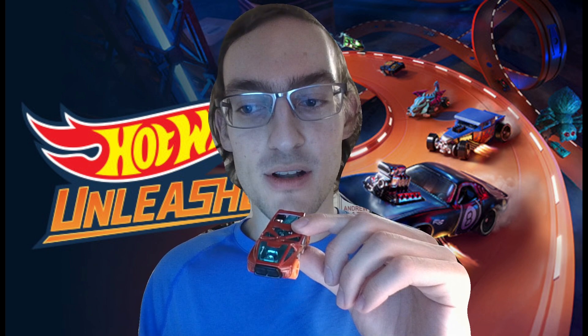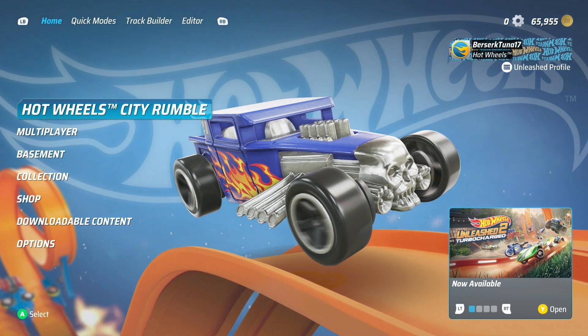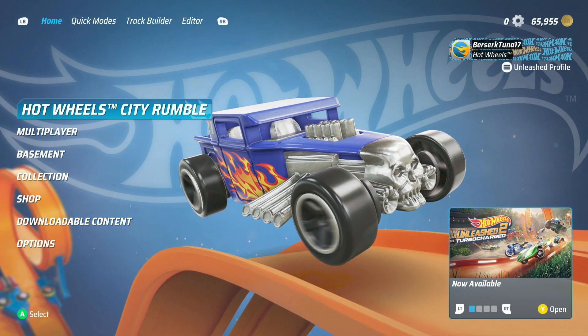Introducing the Hot Wheels Night Burner! This car used to be called Megathrust, which debuted in the 2006 first editions, but was later changed to Night Burner in 2008. Alright, let's jump right in and take a look at the Night Burner in action!